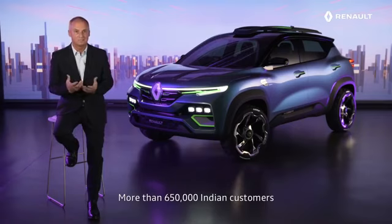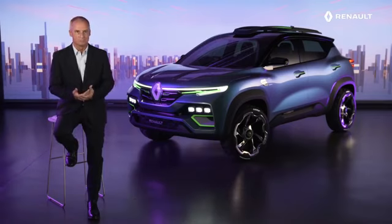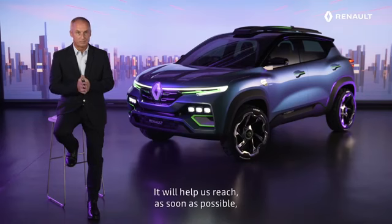More than 650,000 Indian customers already enjoy driving Renault. With Renault Kiger, we want to offer a sub-compact SUV different from what you see on the roads today. It will help us reach as soon as possible one million customers in India.